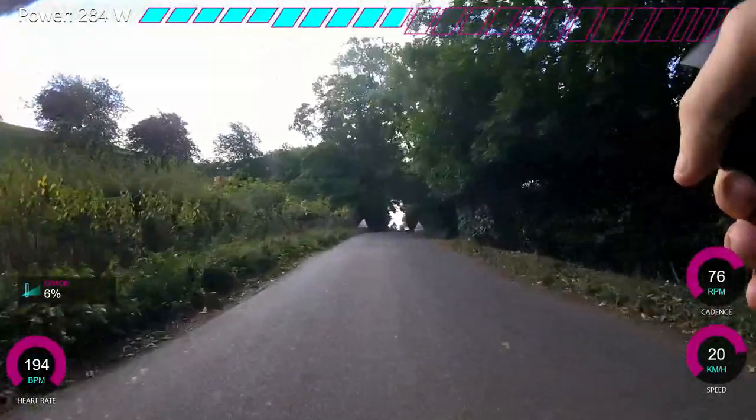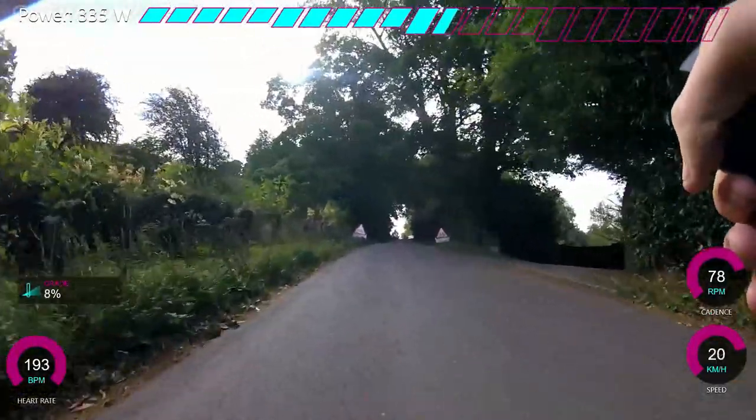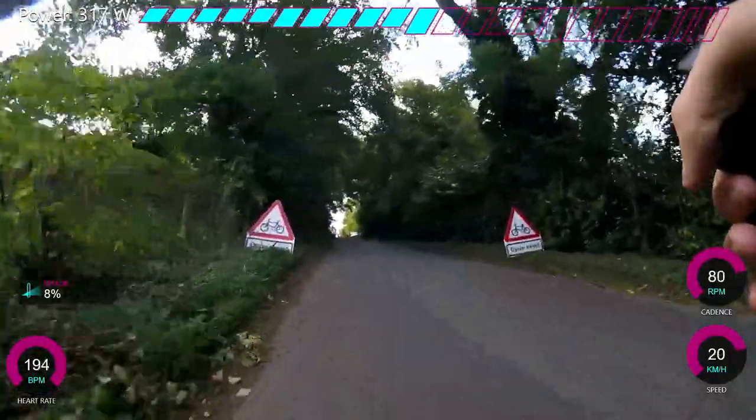I've been doing hill climbs for about two years now. First year in 2016 I did them and I was absolutely dreadful. But this year I'm getting a little bit better.